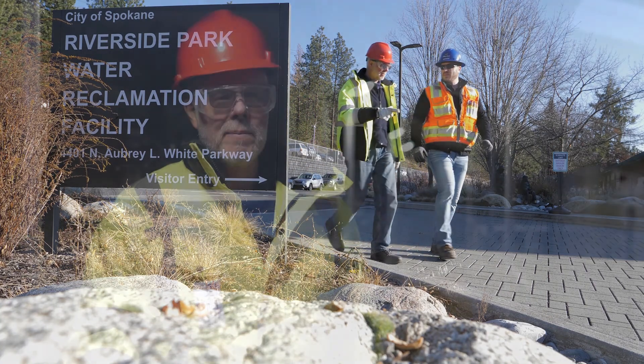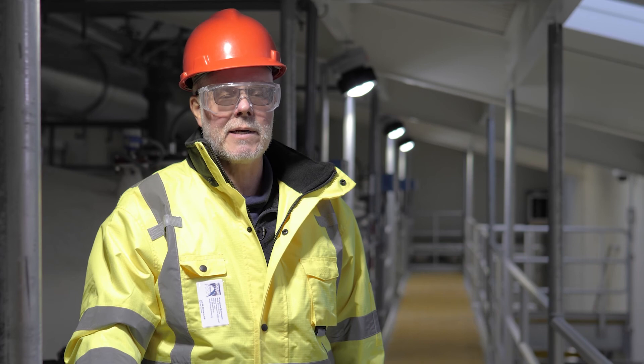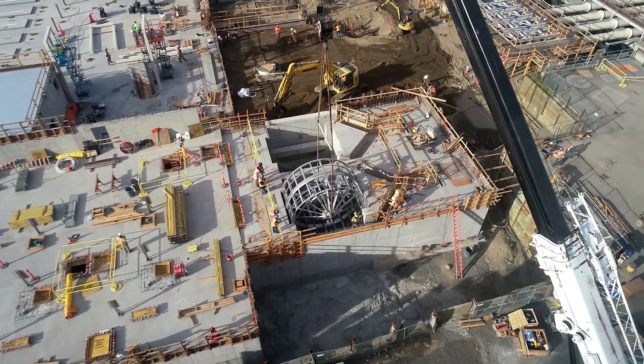We're at the Riverside Park water reclamation facility in Spokane, Washington. This plant was originally built in 1958 as a primary plant. It was upgraded to secondary treatment in the mid-1970s.